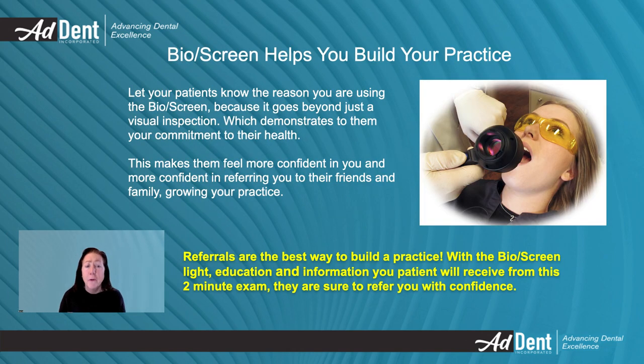Let your patients know the reason you are using the Bioscreen, because it goes beyond just a visual inspection, which demonstrates to them your commitment to their health. This makes them feel more confident in you and more confident in referring you to their friends and family, growing your practice.